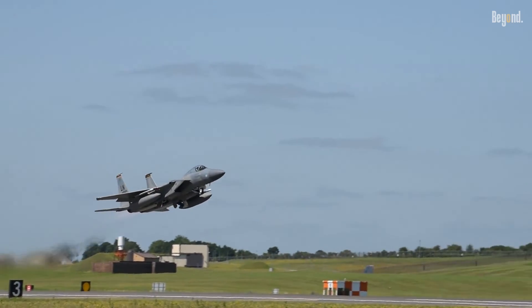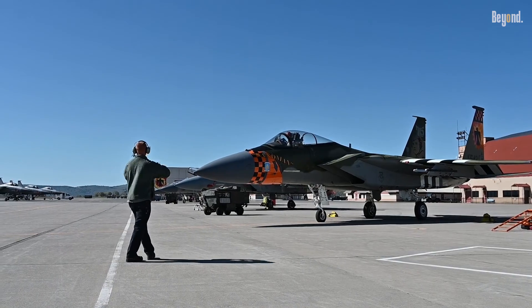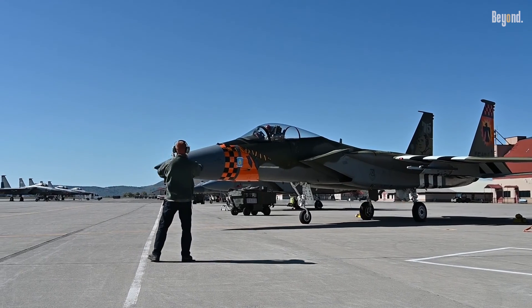With years of continuous upgrades, the F-15 will be one of the cornerstones of the U.S. Air Force's tactical air inventory for decades to come.